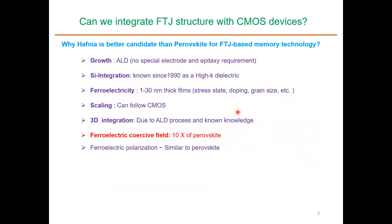Over the years, people have worked on various perovskite material systems, but the challenge is integrating them with CMOS. Recently, people have demonstrated ferroelectricity in doped hafnium oxide systems, which have better CMOS integration in terms of growth, silicon integration, ferroelectricity, scaling, and 3D integration. The polarization of these doped hafnium-based ferroelectric materials is close to perovskites, though they have a higher coercive field. If these problems can be solved, doped hafnium-based materials could be very interesting for FTJ applications.